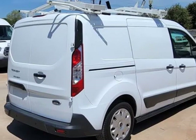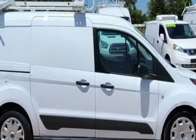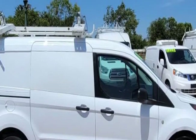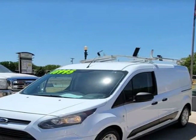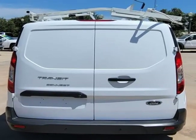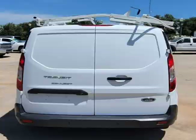This 2015 Ford Transit Connect is brought to you by TX WorkTrucks. One owner 2015 Ford Transit Connect Long Wheelbase XLT, 127 km, brand new transmission installed by Ford with 3-year transferable warranty.